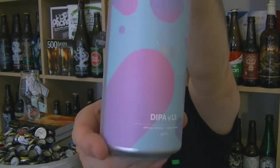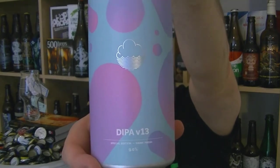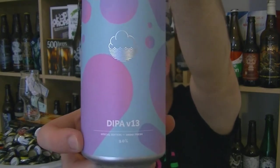Hi, I'm Rob from hotzeen.com. Thanks for joining me for another video beer review. This time we've got a can of beer from the fantastic Cloudwater in Manchester, and this is a can of their Double IPA Version 13.